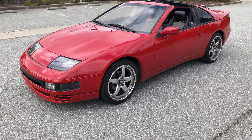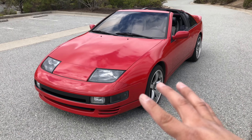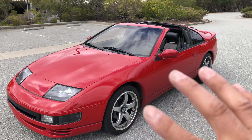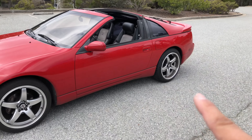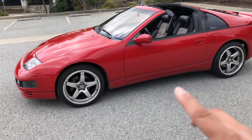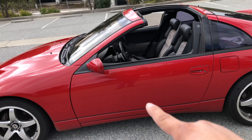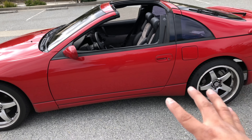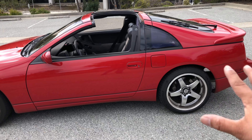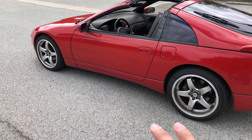Nissan took all the technology they had available and threw it at this car. We're talking about variable valve timing, sequential turbos, T-tops, and that rear steering, which is actually really cutting edge for back then. This thing came in two different styles during its life — the two-door, two-seater sports car style, and they did make a two-plus-two version that tried to fit two more people in the back. That's kind of a slight overview of how this car came in this generation.